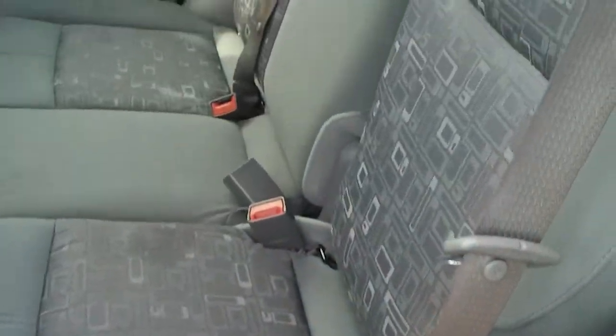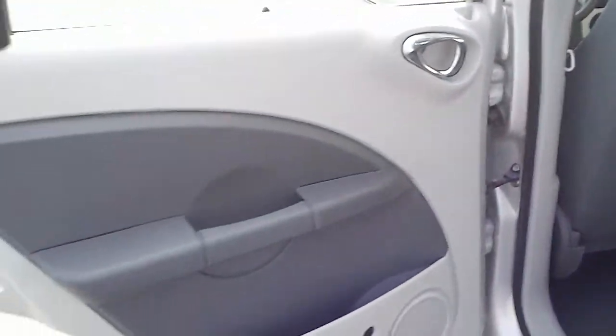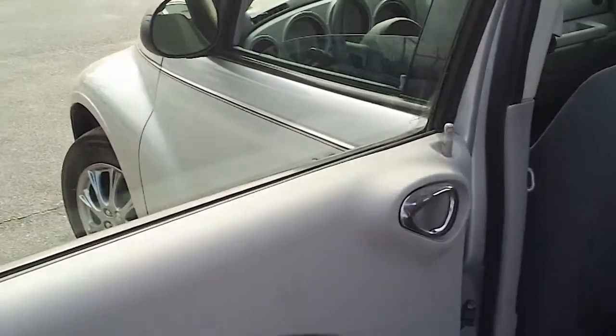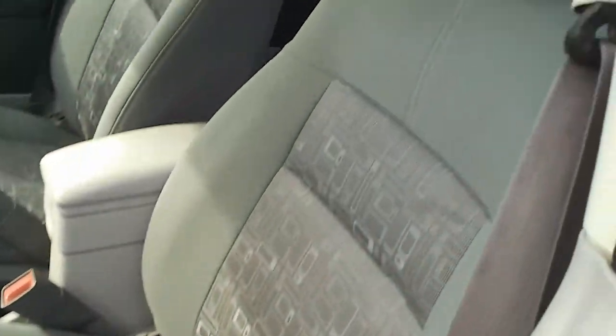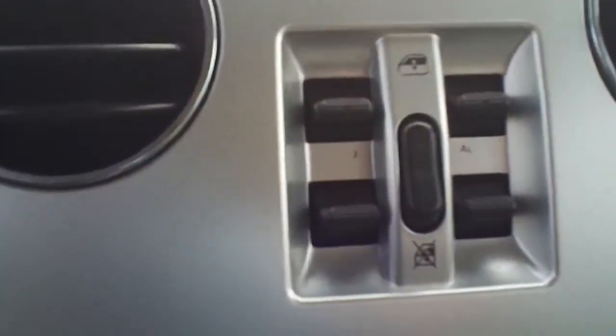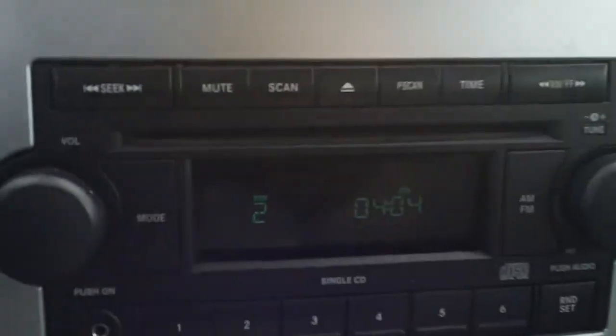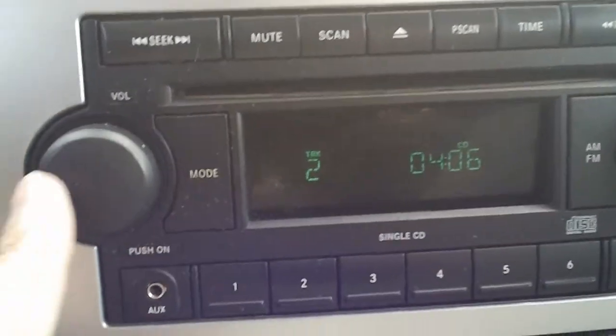Looking in the back, it's got a gray cloth upholstery. It's got power windows, power locks, power mirrors, and power window controls. It's also got an AM FM CD player.